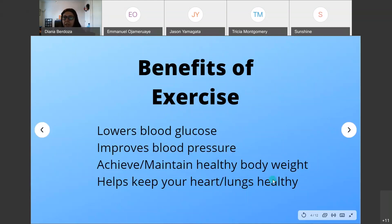The benefits of exercise are numerous. It will lower your blood glucose and improve your blood pressure. It helps you achieve and maintain a healthy body weight — losing weight can decrease your insulin or medication intake — and it helps keep your heart and lungs healthy. Exercise works the same as insulin in lowering blood glucose, but high-intensity exercise can lower it more quickly.